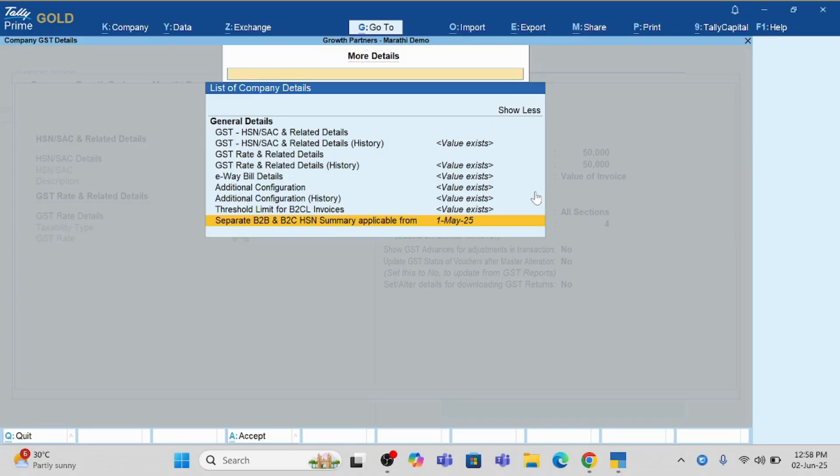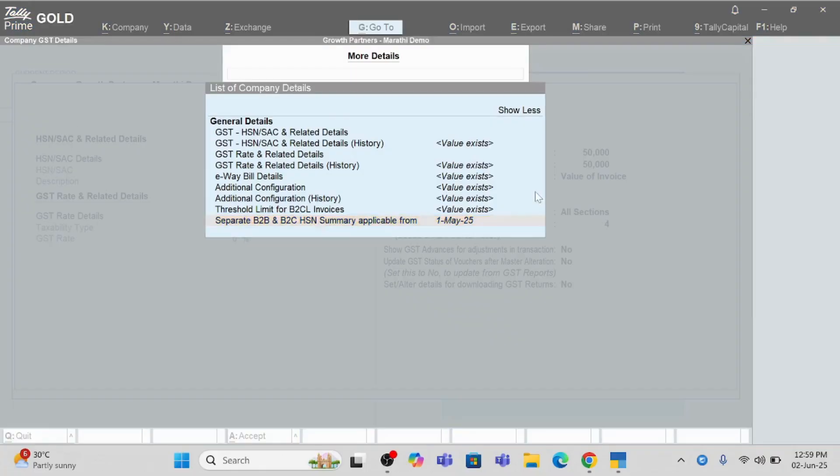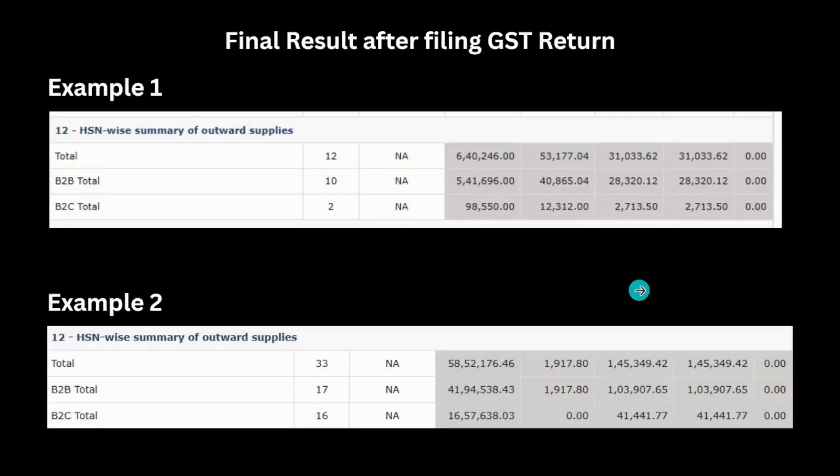On the GST portal, if you click on HSN Summary, you will now see two tabs — B2B and B2C. Once you upload from Tally, it will automatically split into B2B and B2C. The rest of the process remains as usual — generate the JSON file, check the uncertain transactions, upload the JSON file to the GST portal, and file your return. Everything else remains the same, with one more thing to check before filing which I will show next.